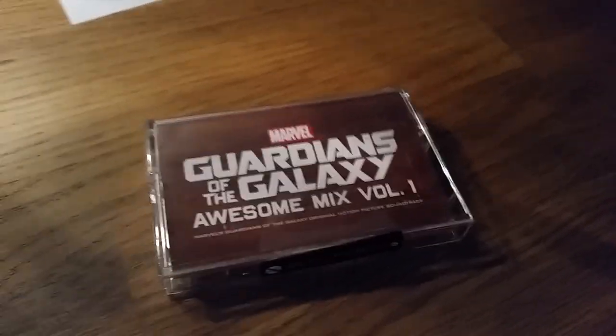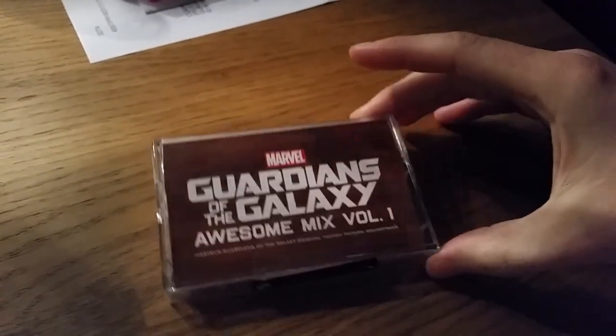Hey guys, I'm going to show you the Guardians of the Galaxy Awesome Mix Volume 1.